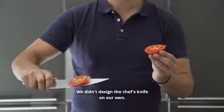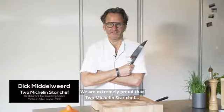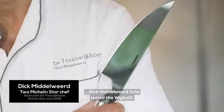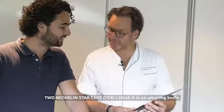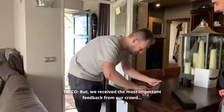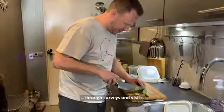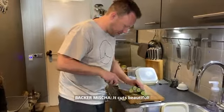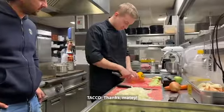We didn't design the chef-knife on our own. We are extremely proud that two Michelin-star chef Dick Middel-Widt fully tested the Wigbolt. It is very good in the hand — it cuts beautifully. But we received the most important feedback from our crowd through surveys and visits. It is an awesome knife.